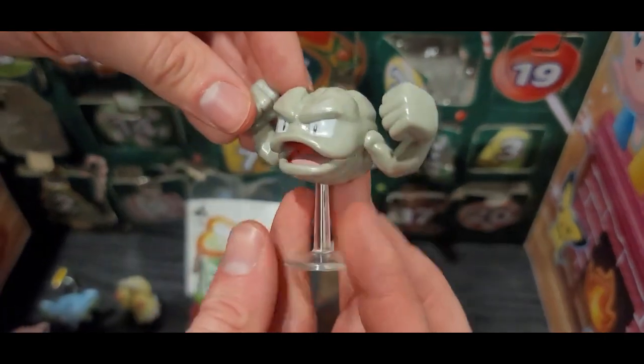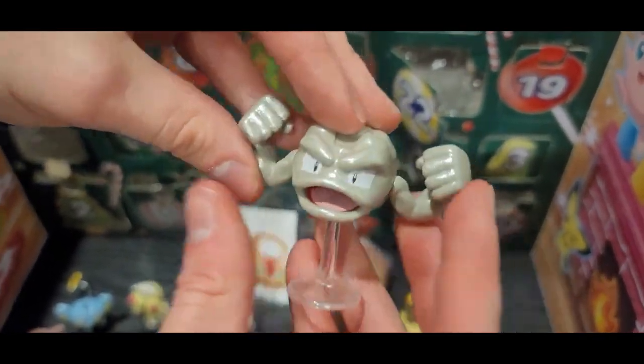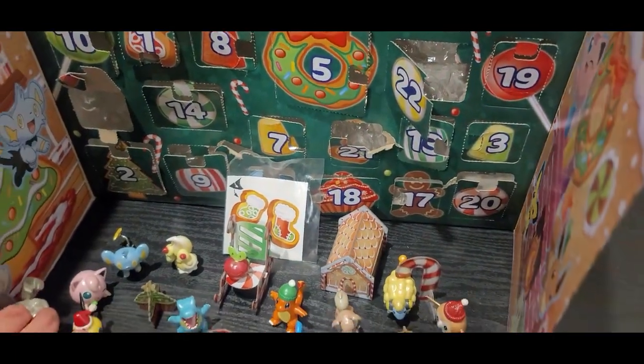Alright, so we've got Geodude here. It's a little stand, perfect. Let's put Geodude right here behind the Pichu.